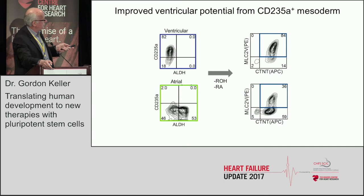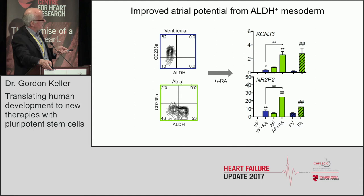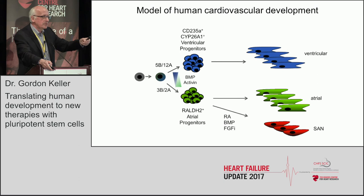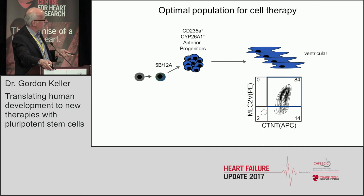The improved ventricular potential comes from CD235A mesoderm — at 84 percent versus a much poorer rate from the other population. Equally important, if you look at expression profiles of key atrial genes, even with retinoic acid these cells convert much better than the CD235A population. So inducing the correct mesoderm is absolutely essential. As a summary, we know that not just atrial but also the sinoatrial node comes from the ALDH-positive mesoderm, which contributes to the posterior part of the tube, while CD235A mesoderm contributes to the anterior. Optimal cells for cell therapy are therefore the CD235A-derived ventricular cardiomyocytes.